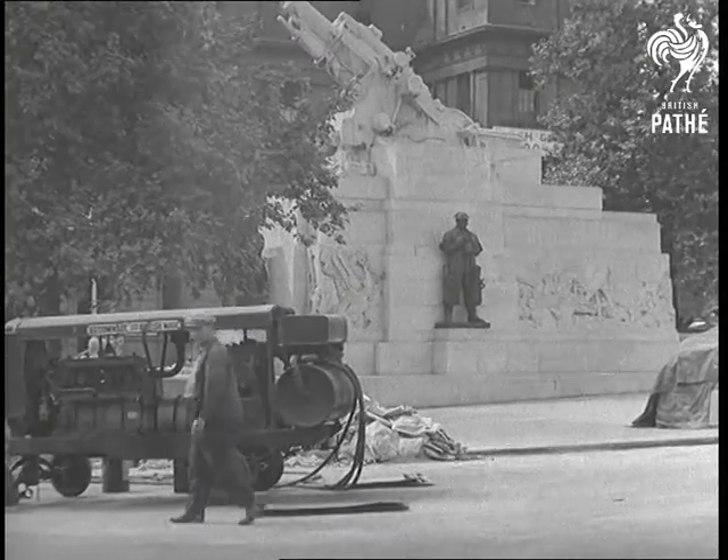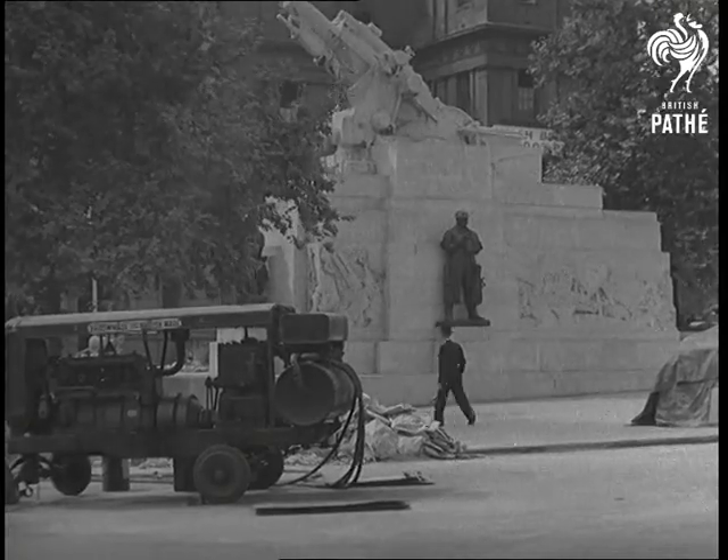A landmark known over the whole empire, Hyde Park Corner, as familiar as the Broomwade plants.